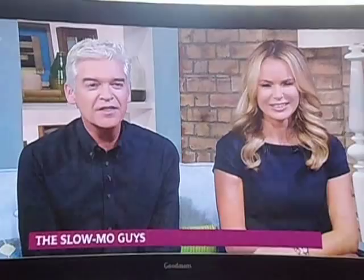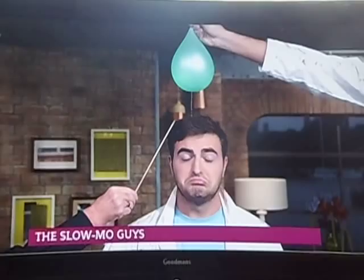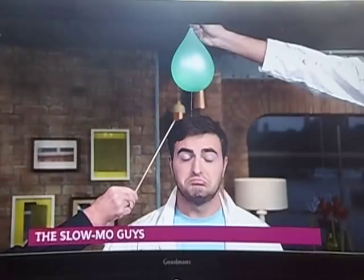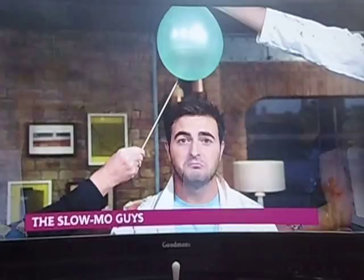After the balloon didn't pop, Gav just held it above his head. Now looking at the second attempt filmed at the beginning of the show and slowed down — this is what it looked like in slow motion. It's a wonder — it's extraordinary.